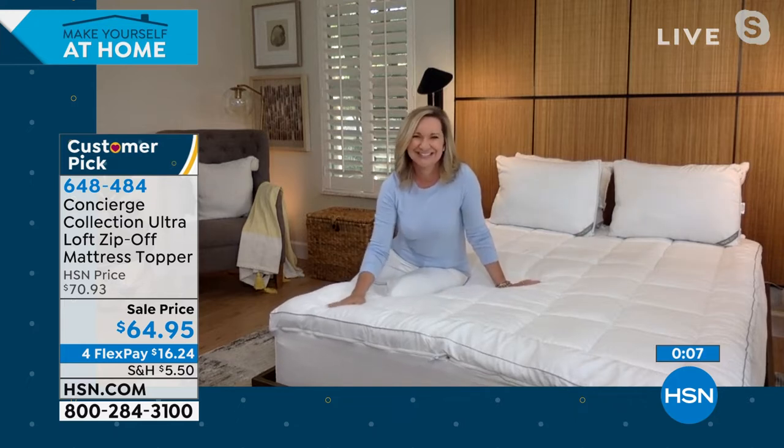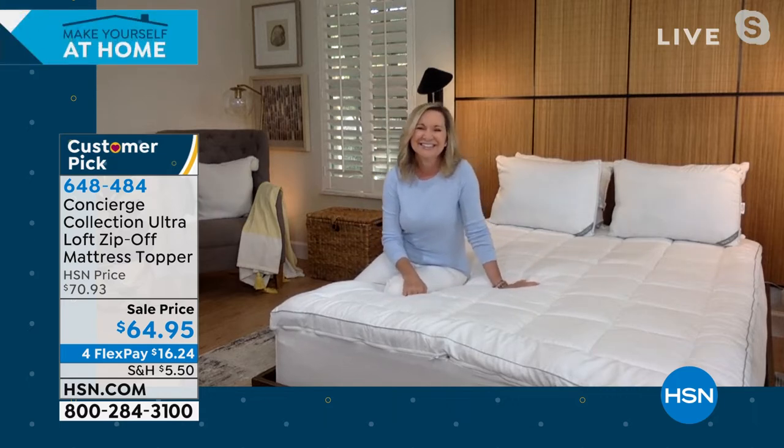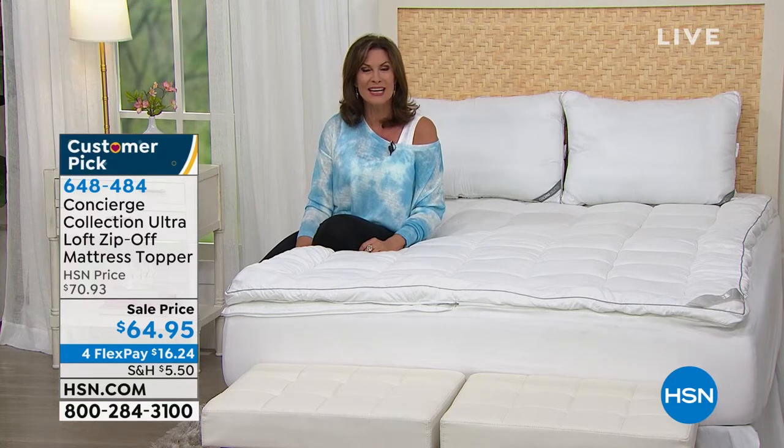Thank you so much, Ellen. You're going to find all the top features of our mattress pad and mattress toppers put into one and on sale at $64.95. Stay in the ordering process for this. I'm going to make it so easy to clean your home — in fact, you can just sit and have a cup of coffee and see what we have coming up next.